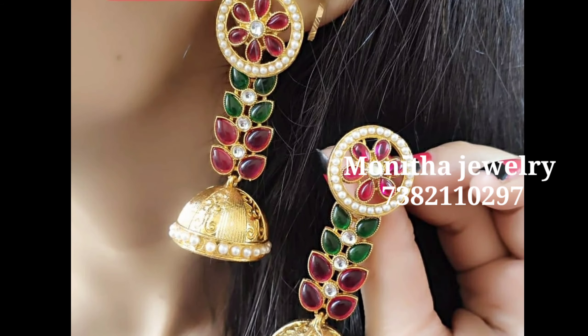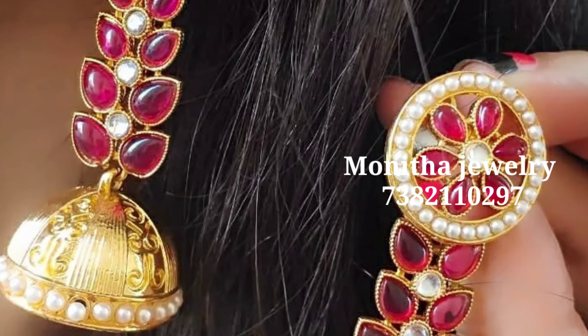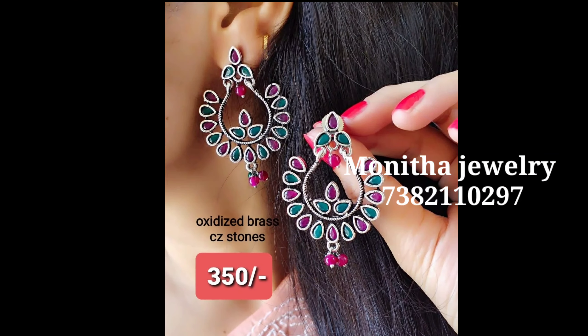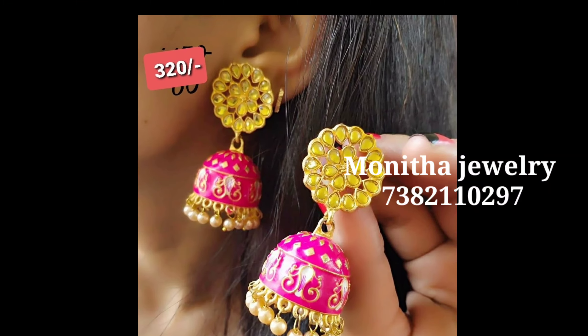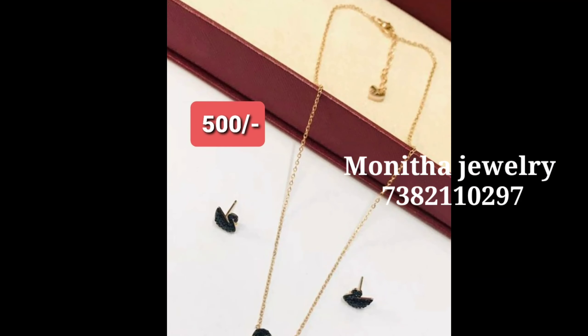If you are interested, you can send a WhatsApp message to them. You can choose the details. This is an online store only, so the details are in the description. There is a contact number displayed — you can reach out to them.